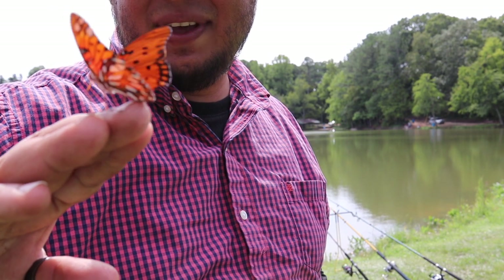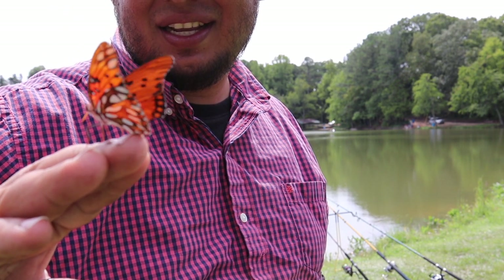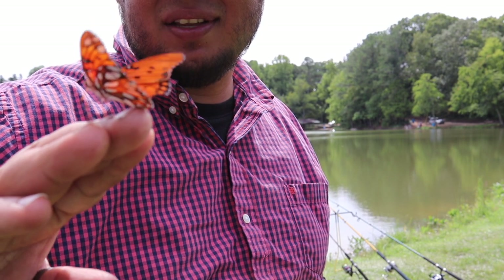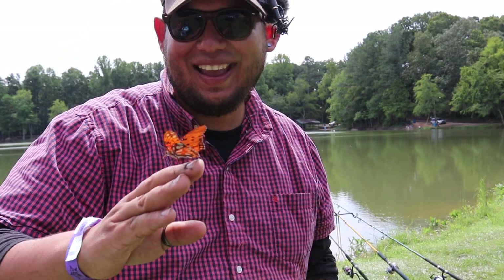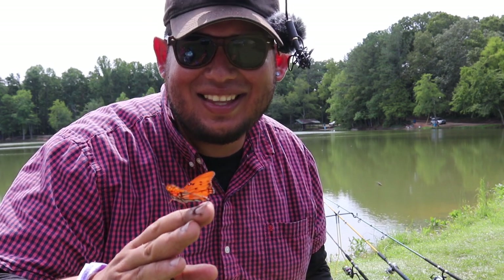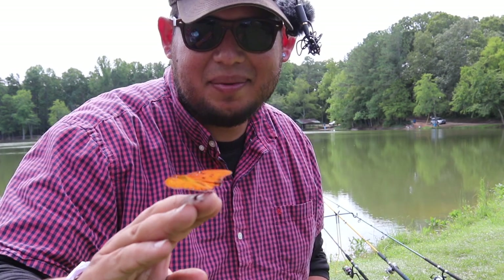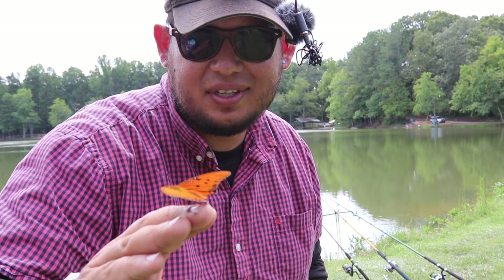The butterfly whisperer. I should probably try to feed it out of my hand because I got shrimp all over my fingers. This is the craziest thing — a butterfly just landed on my hand.